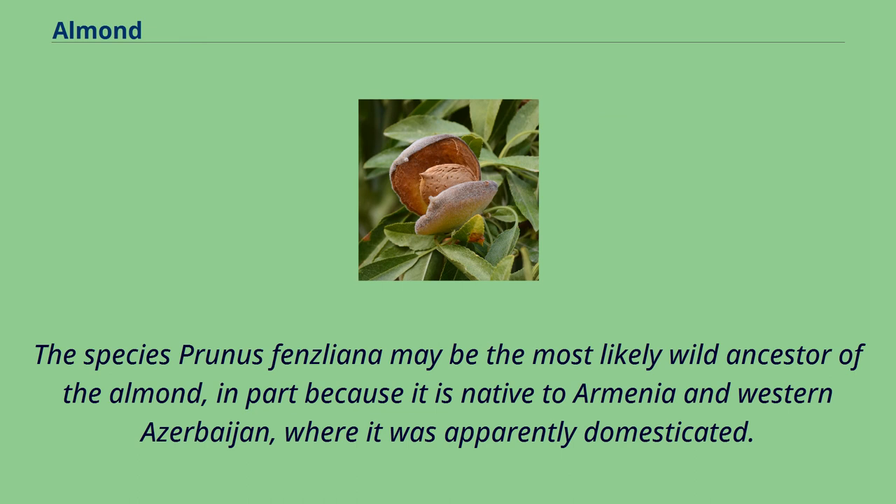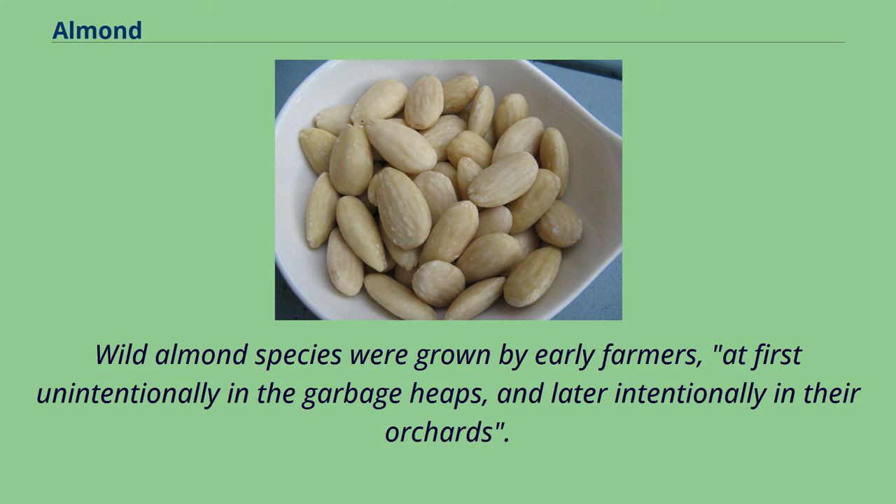The species Prunus fenzliana may be the most likely wild ancestor of the almond, in part because it is native to Armenia and western Azerbaijan, where it was apparently domesticated. Wild almond species were grown by early farmers, at first unintentionally in the garbage heaps, and later intentionally in their orchards.